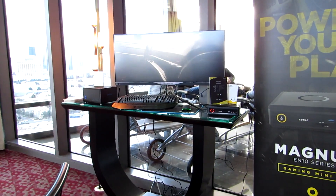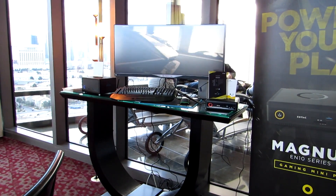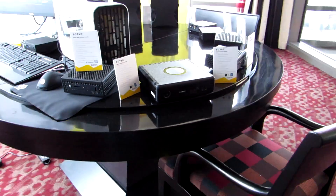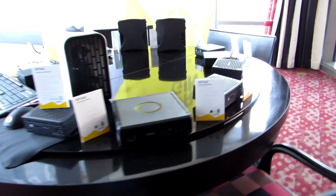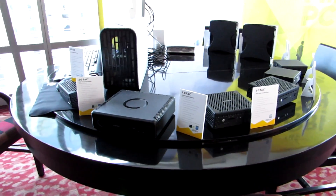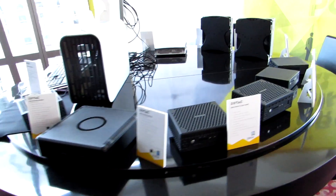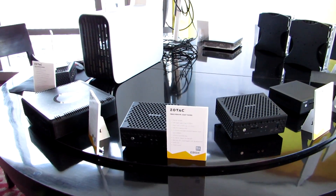This is Brad Linder with Lilliputing, looking at Zotac's line of mini PCs for 2017, many of which have Kaby Lake processors — some for gaming, some for media, some for maybe industrial applications. Whereas a lot of mini PCs are designed for things like point-of-sale or digital signage, I think Zotac has done a pretty good job positioning theirs as multipurpose devices you could use in the home, at work, all sorts of places, and some of them are very quiet or even silent because of the fanless designs.